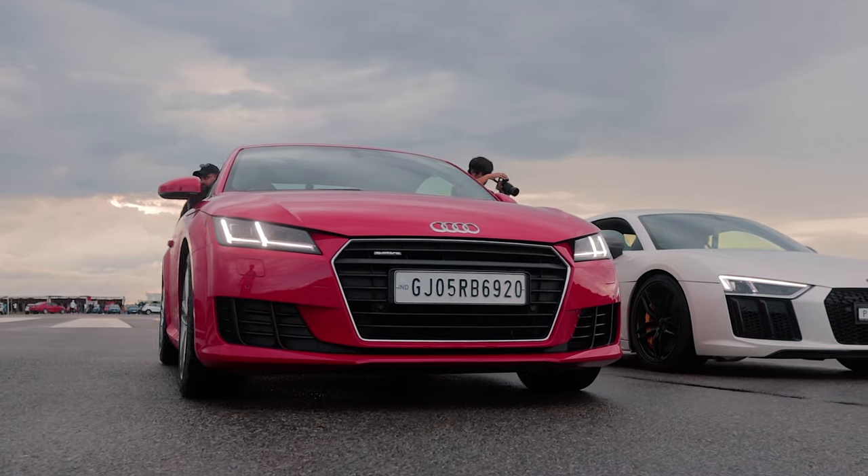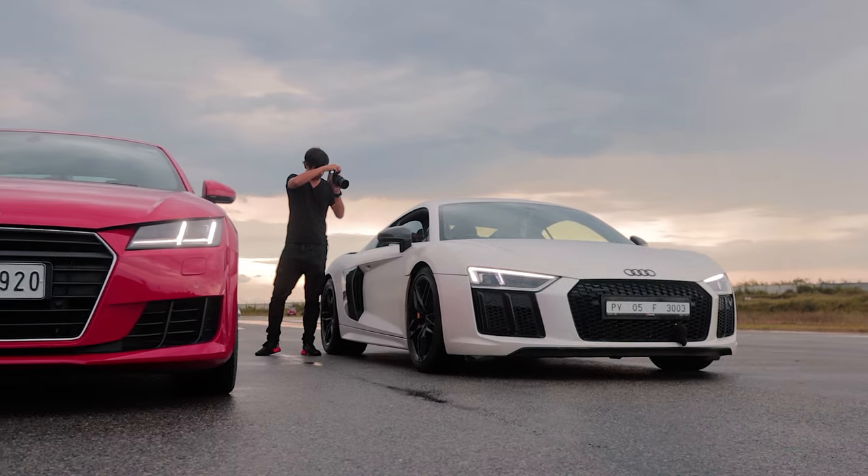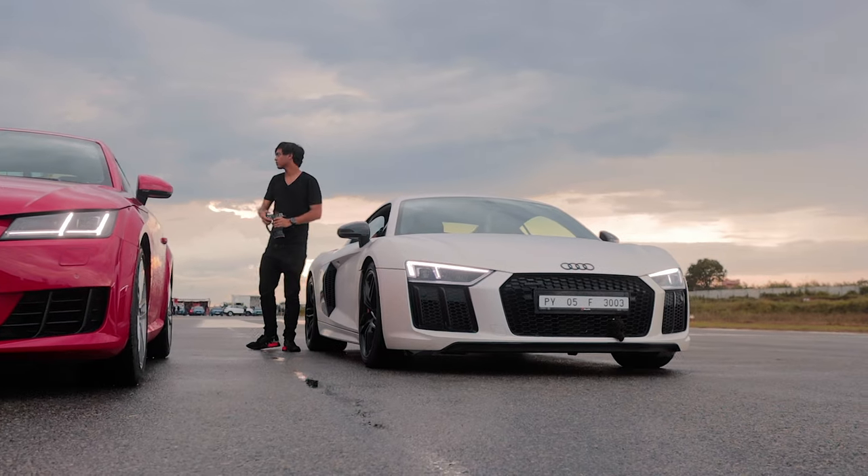Alright, so can the 550 bhp Audi TT take down the poster dream supercar that is the Audi R8? Only one way to find out.